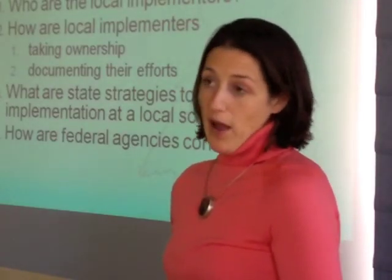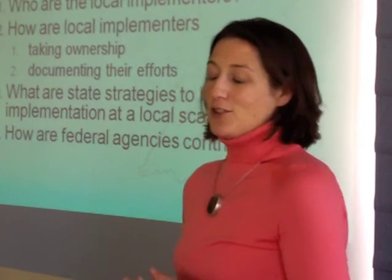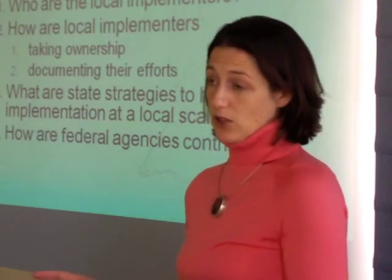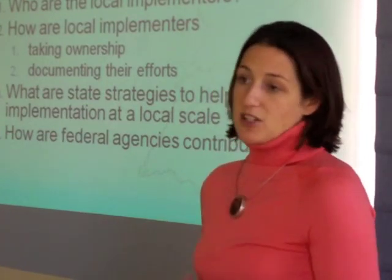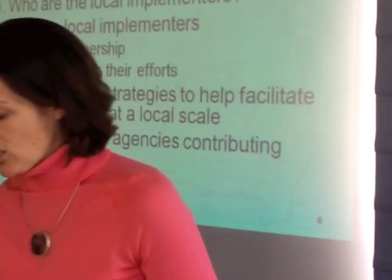Finally, we want to know how federal agencies are contributing — not just EPA holding out potential backstops, but how are the other federal agencies reducing nutrient and sediment loads on their own lands and facilities? And particularly with USDA and the Department of Interior, how are they using their resources, knowledge, and expertise to help states succeed in implementing their watershed implementation plan strategies? That, in a nutshell, is what the TMDL and the Phase 1 and Phase 2 WIP process is about. I have a couple of minutes before I need to go, but I'm happy to answer questions and you can follow up with me if you have more.